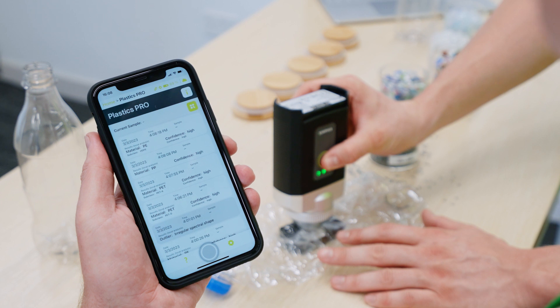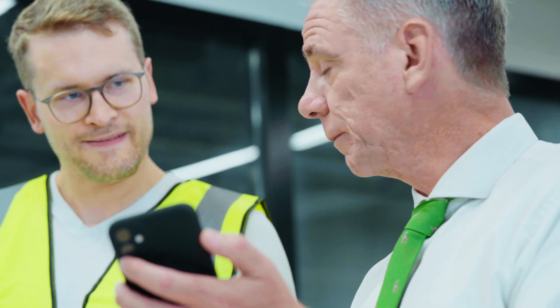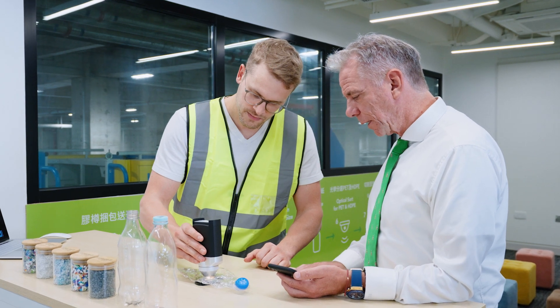When the flakes as a sample go to our own laboratory, we again use the application to double-check the final quality before we sell them to our offtakers worldwide.